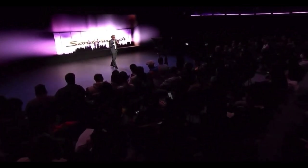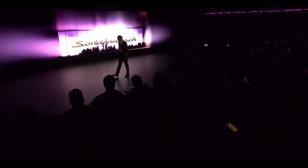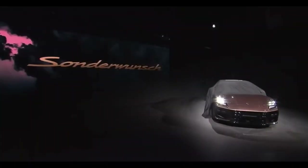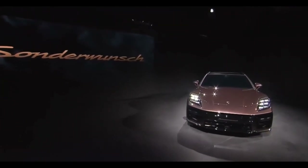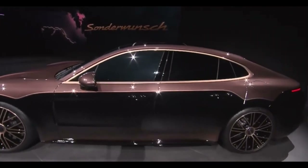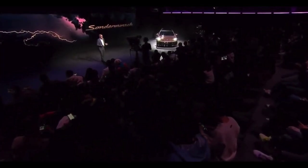The new Panamera Turbo Sonderwunsch. Ladies and gentlemen, the Porsche Panamera Turbo Sonderwunsch — an absolute one-off.